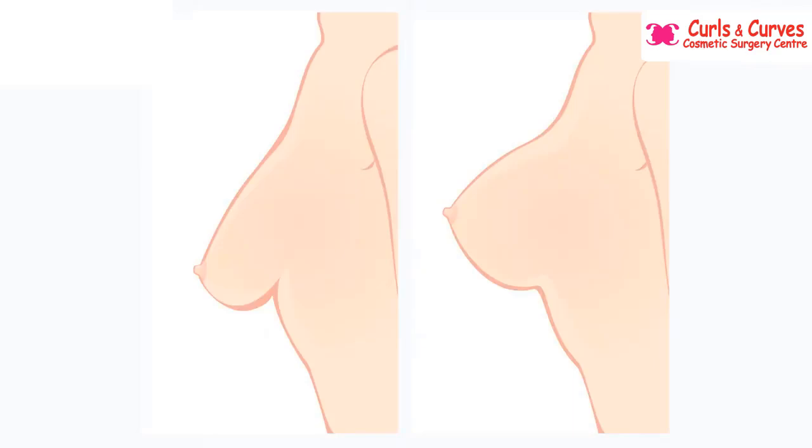The breast lift, also called mastopexy, is done for sagging breasts. The sagging most commonly happens after pregnancy — after feeding, a natural involution process occurs, volume is lost, upper pole emptiness develops, and the breast starts hanging down. With multiple pregnancies, the severity increases. In such cases, a breast lift is advisable.